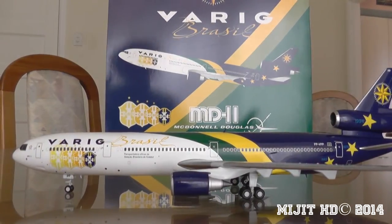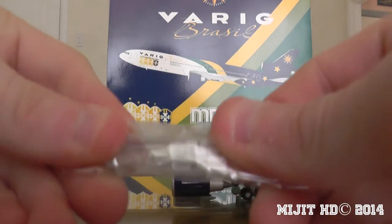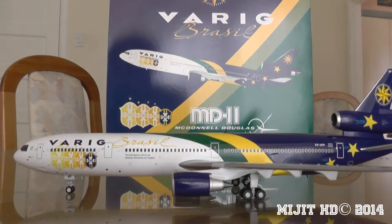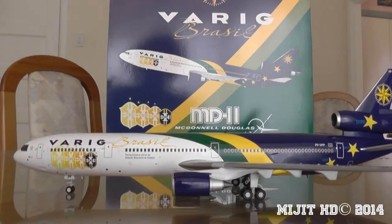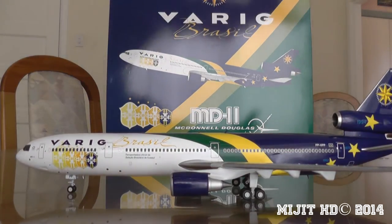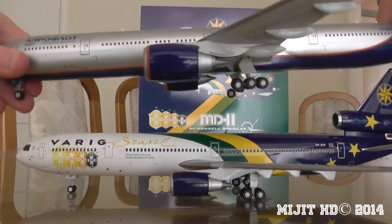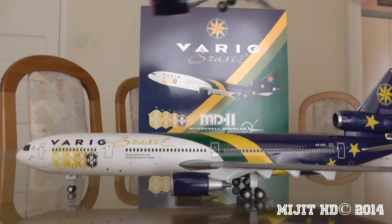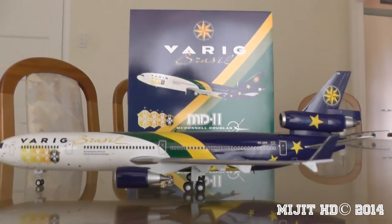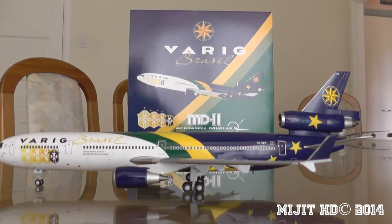So it's out the box. I'll just show you the gears — you can't really see them that well in there. There are four gear doors, which you might say is a little bit odd for an aircraft this size, because if I compare it to the Aeroflot 777, the Aeroflot is a lot bigger, but at the time this was one of the bigger aircraft.